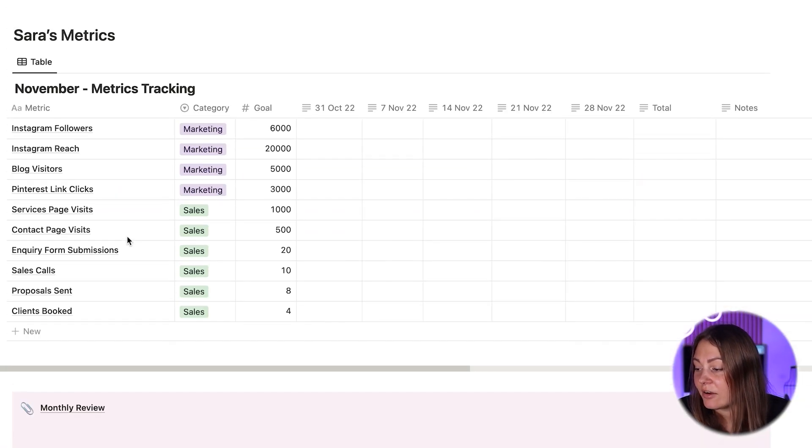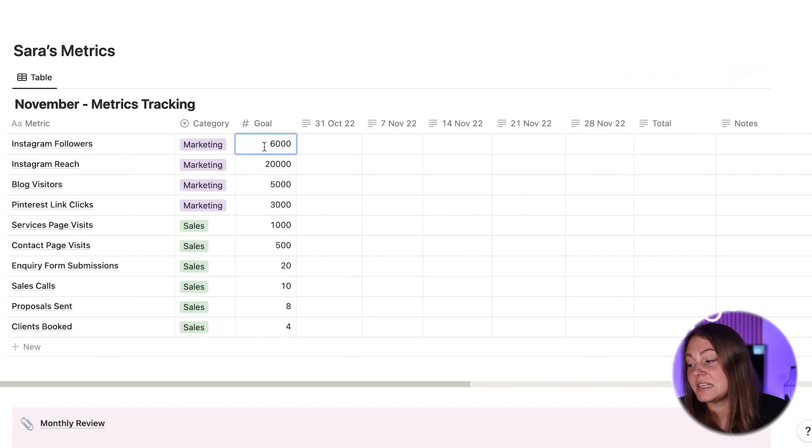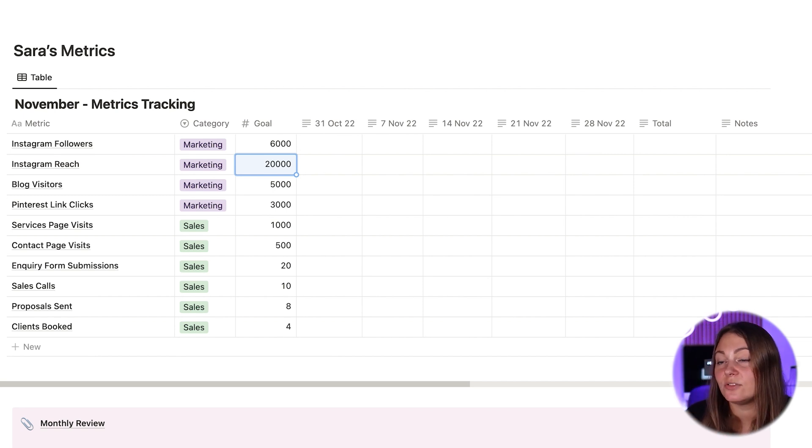So going back to Sarah: she currently has 5,000 followers on Instagram, but her goal is to reach 6,000. Her reach is currently at about 15,000, and she wants to grow it to 20,000. She also gets currently about 3,000 visitors to her blog, but her goal is to push that to 5,000. Her Pinterest clicks are currently at 1.3k, but she needs to raise that to 3k to help grow her blog visits.